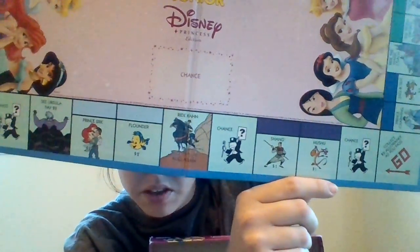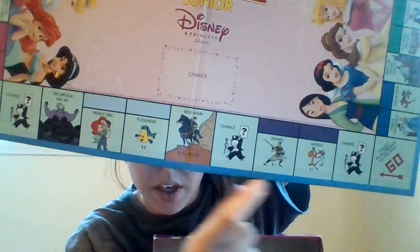Instead of Boardwalk, you have properties with Disney characters like Prince Eric, Cinderella, and Mulan. And then instead of houses, you have castles. They still have chance cards and money.